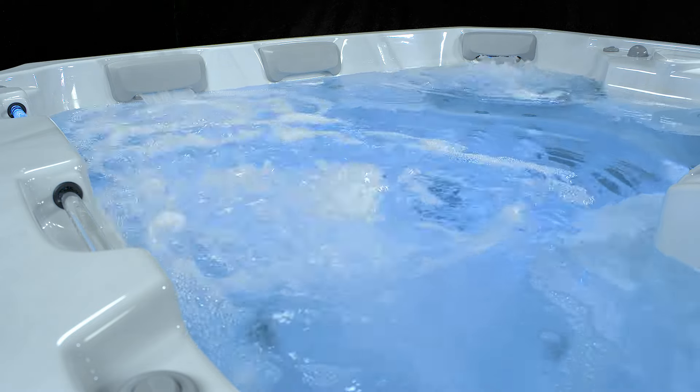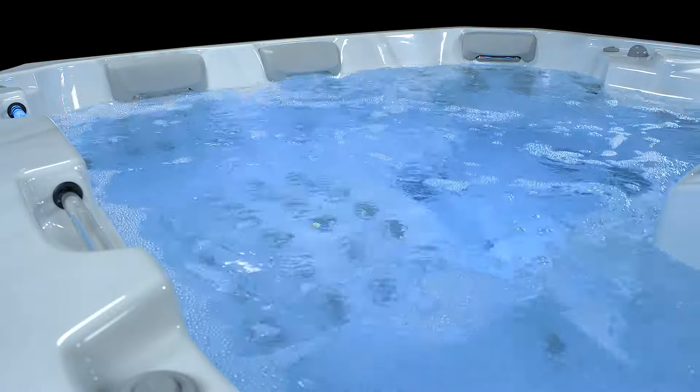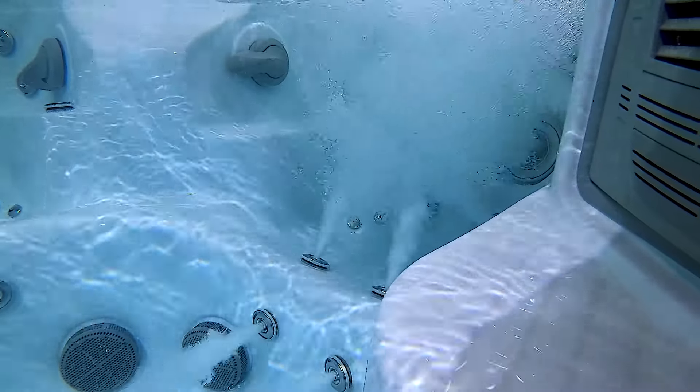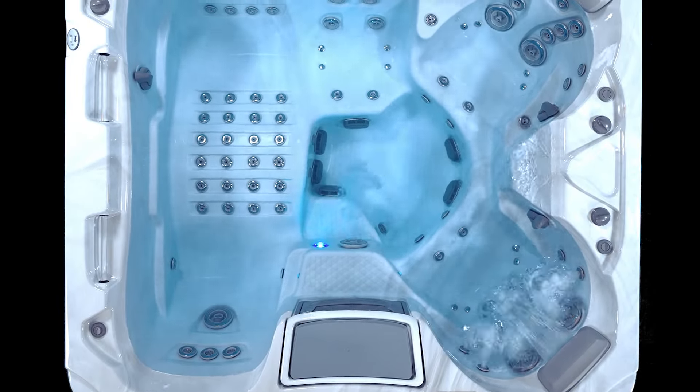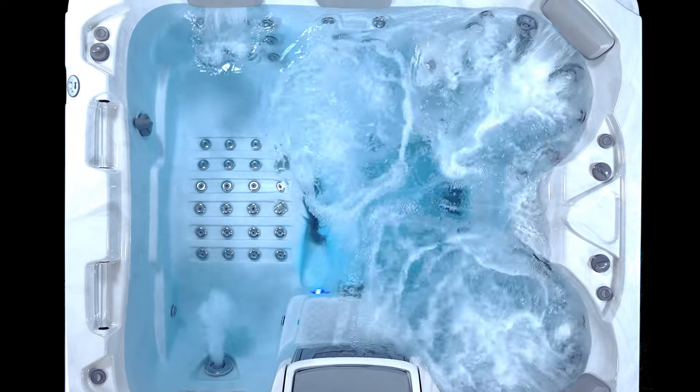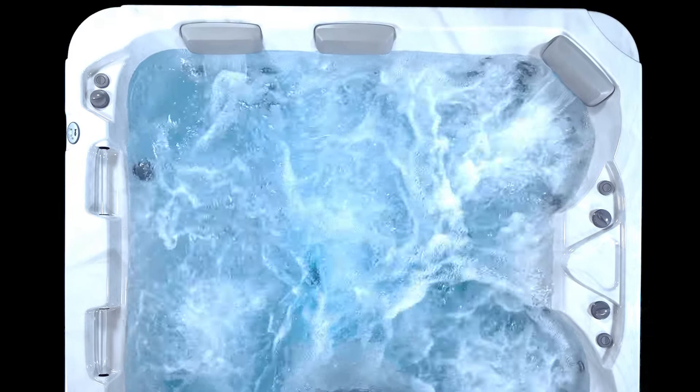Every jet is adjustable so you can even choose to only turn on the jets where you need them. With up to 102 jets that seem to cover every square inch of nearly every muscle, you won't have a knot left in your body, leaving you blissfully rejuvenated.